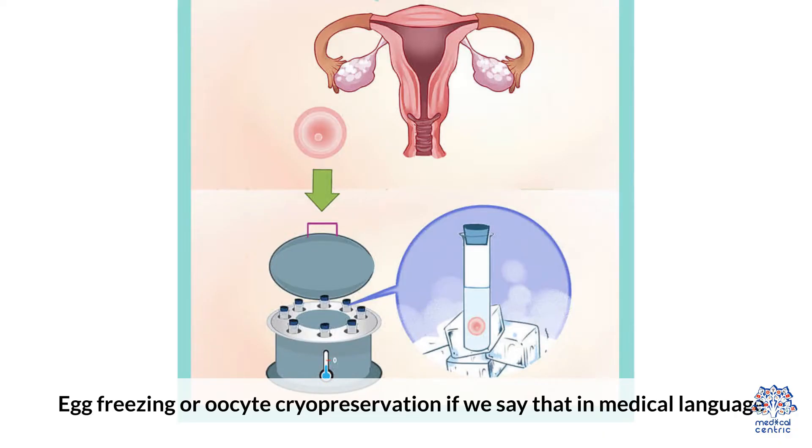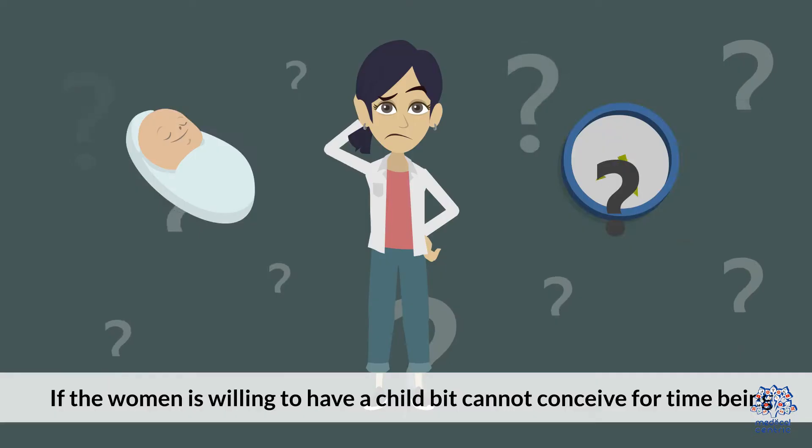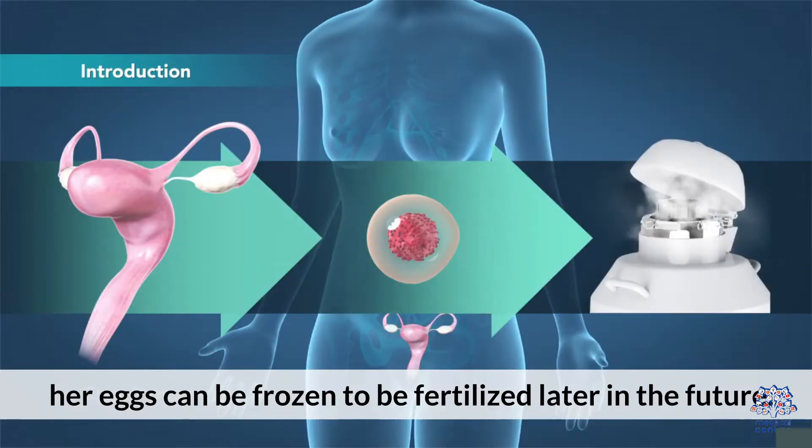Egg freezing, or oocyte cryopreservation in medical language, is a popular and potential method to preserve the ability of a woman to get pregnant later on. If the woman is willing to have a child but cannot conceive for the time being, her eggs can be frozen to be fertilized later in the future.